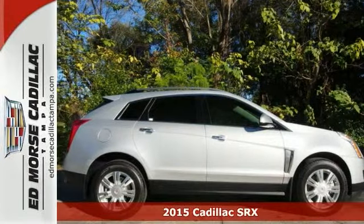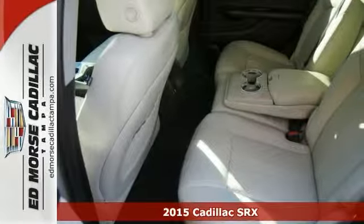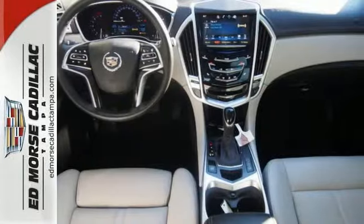Here's a 2015 Cadillac SRX Luxury Collection. With a safety rating of 5 out of 5 stars, everyone will feel safe in this Caddy. Traction control also allows the vehicle to accelerate smoothly even on a slippery surface.